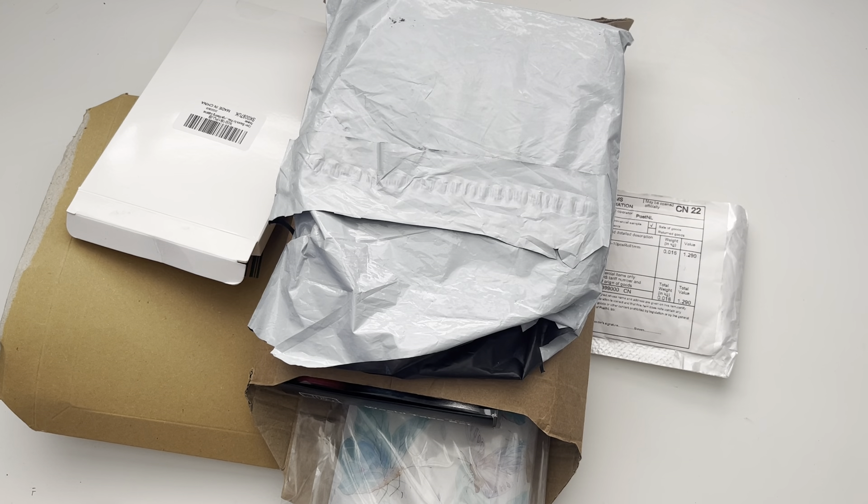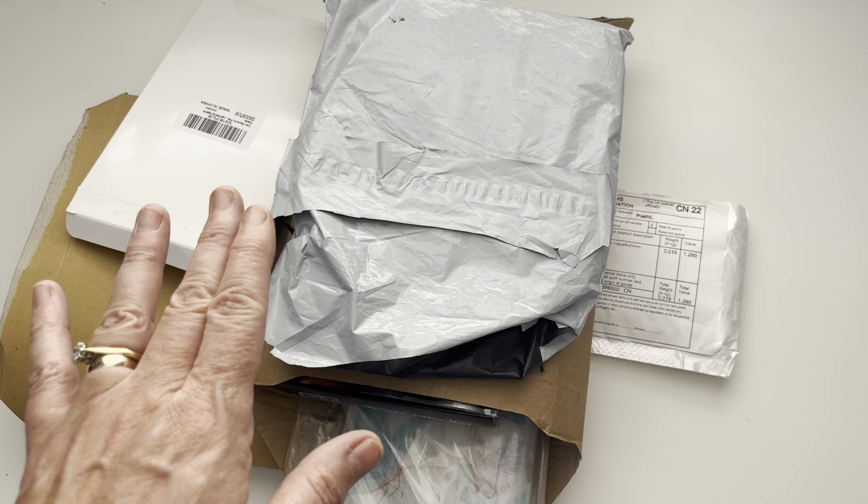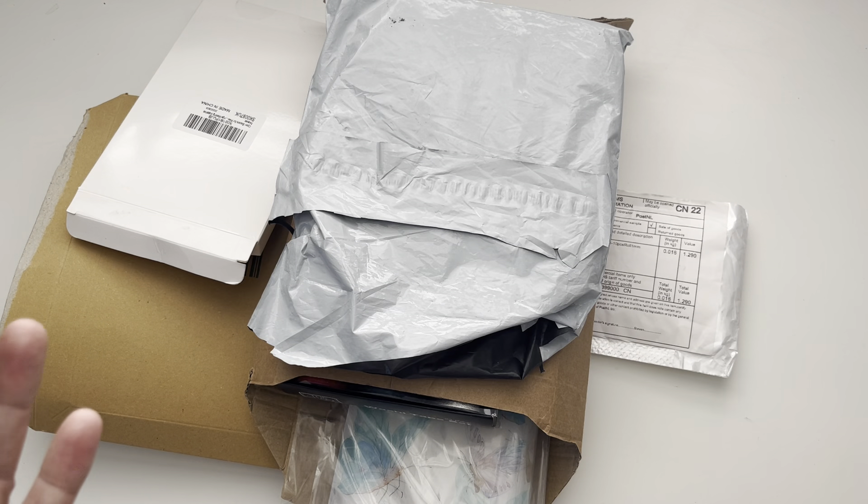Hi guys, welcome back to my channel, I hope you're all well. Today's video is a bit of an odd one - we're going to call it a mixed craft forgotten haul. I purchased a lot of this stuff last year, or maybe the beginning of this year, and it's been sitting on the side waiting for me to film it. I thought I can't pack it away until I've done a haul video, so I'm going to do one now and I'll try and link things down below if you're interested.